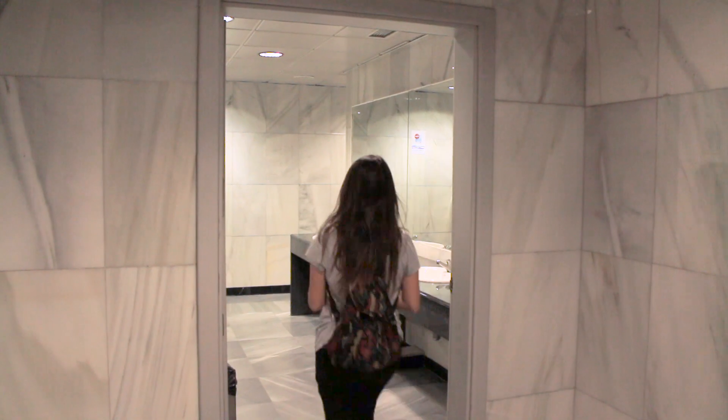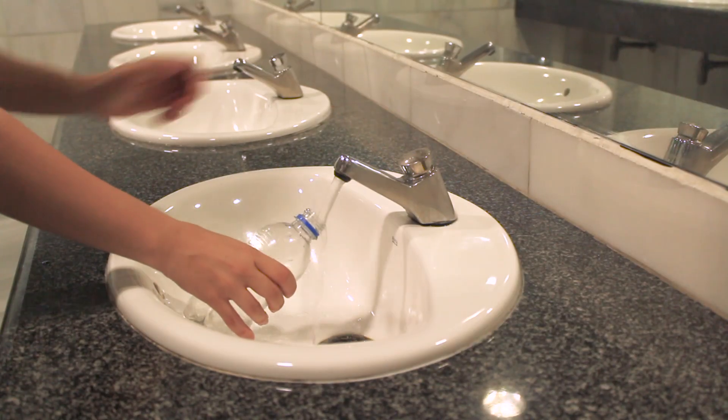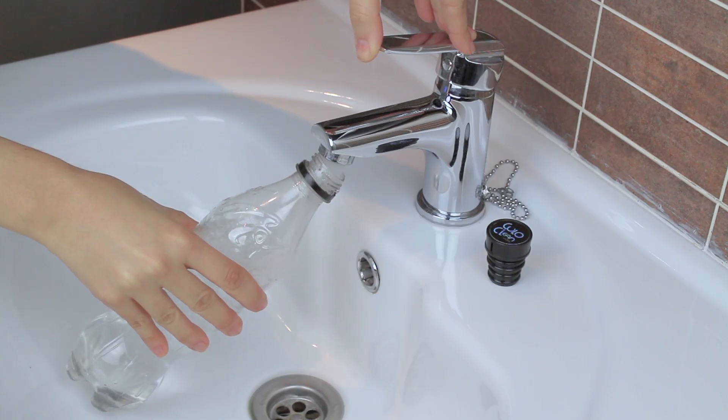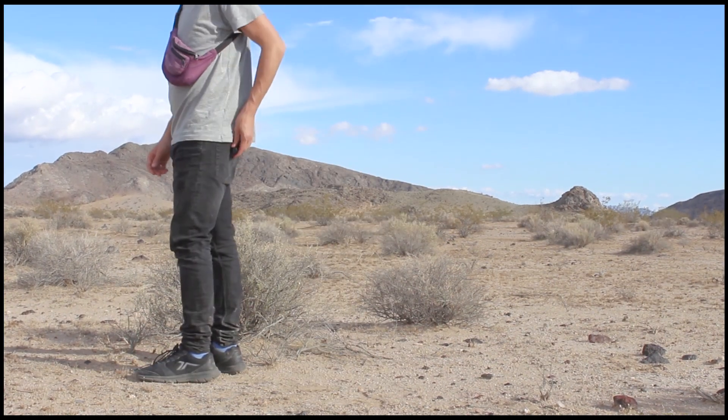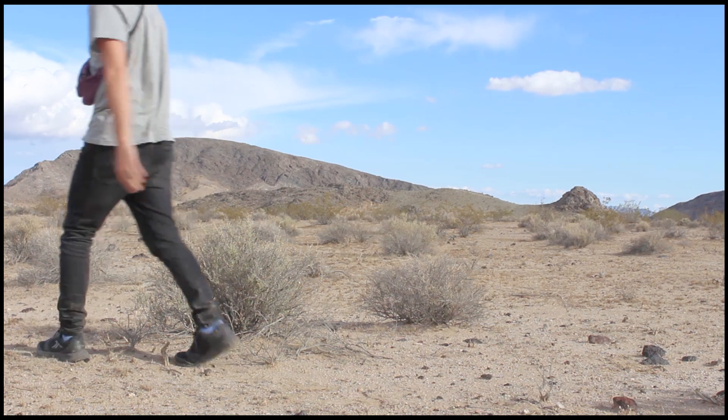This way, you will be able to use it at any public toilet or at the office when you go to refill your plastic bottle with water. You can use it outdoors, when traveling, when you go for a hike and when camping.